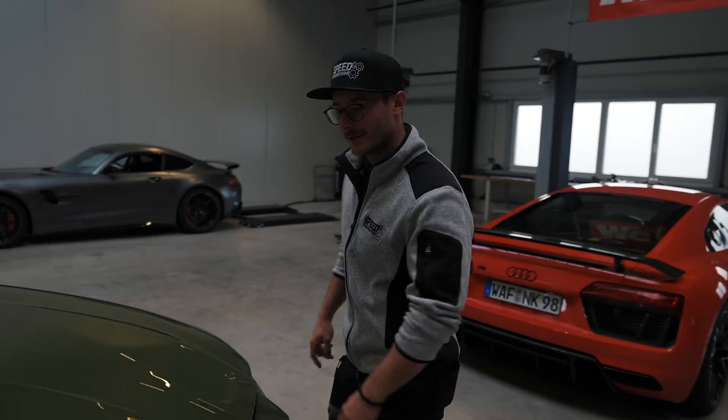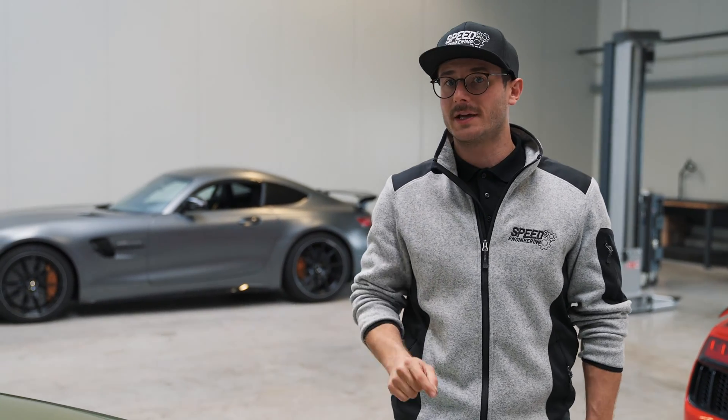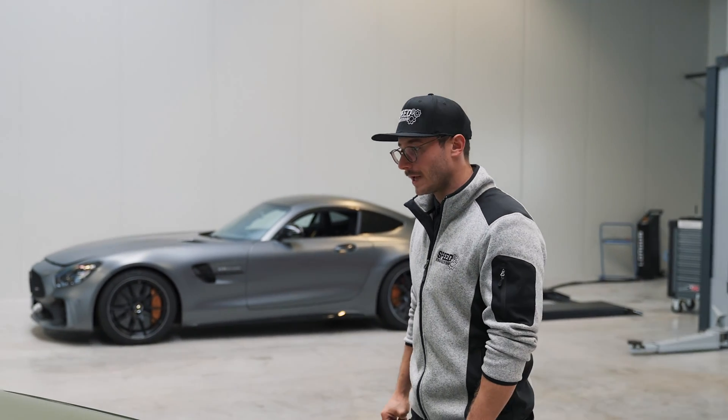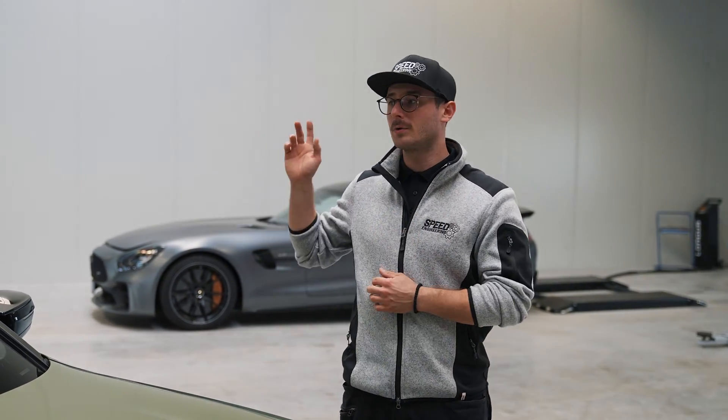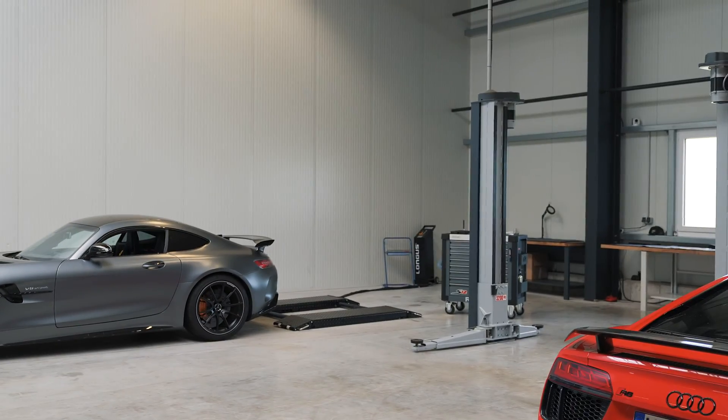Hello everyone, welcome to another video from Speed Engineering — the third episode of 'Power,' and I think the last one. Today we will talk about the S58 engine and see what kind of potential this engine has. After the S55, which was the previous engine, this is the G80 — a cooperation project between Ladder Manufacturer and Cota, as they are working very closely together.